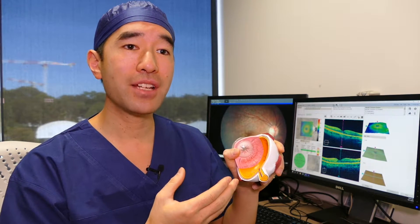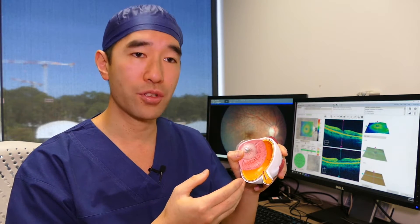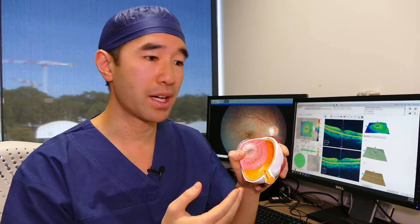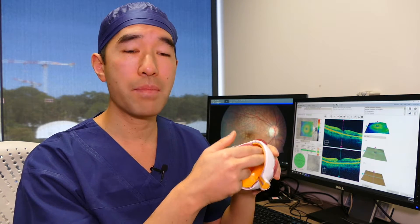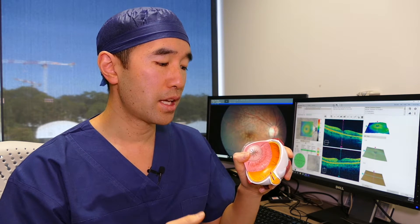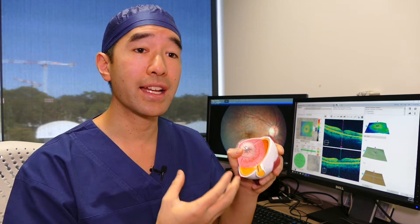The inside cavity of the eye is filled with a clear jelly called the vitreous, or the vitreous humor, and the vitreous is normally adherent to the back of the eye — to the retina. Think of the vitreous as being like egg white inside an egg.